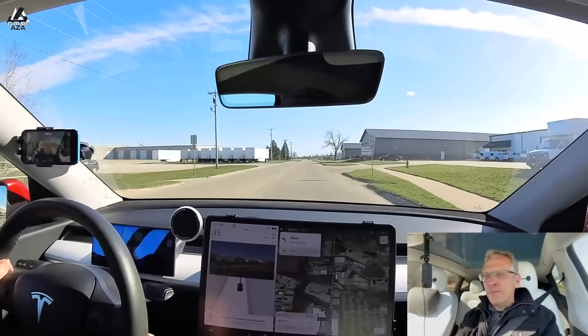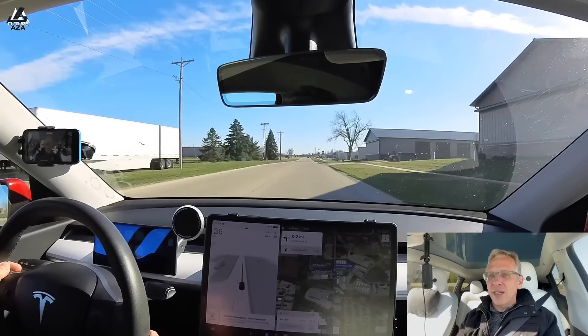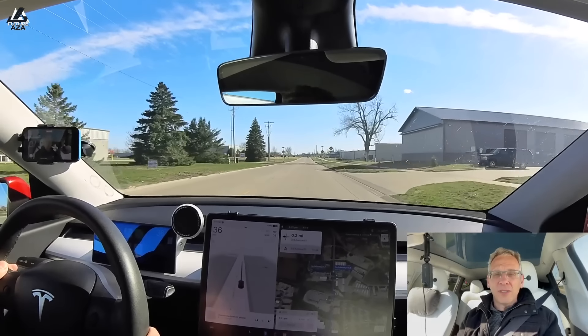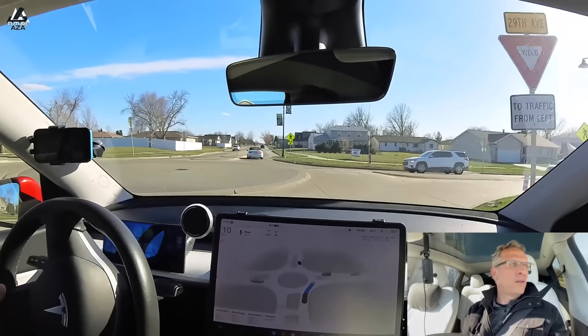I am joined today by two — not one, but two — of my fellow small town version 12 beta human testers to discuss it. I'm Brian. Welcome to Futuraza.